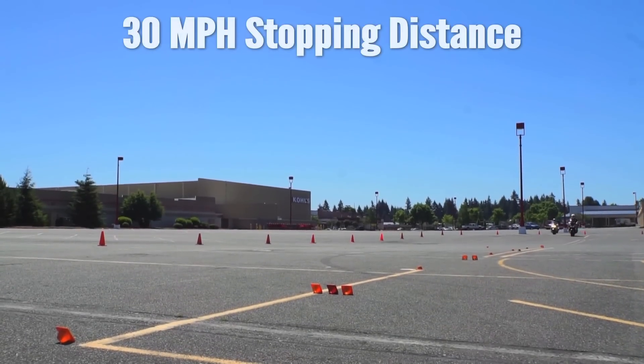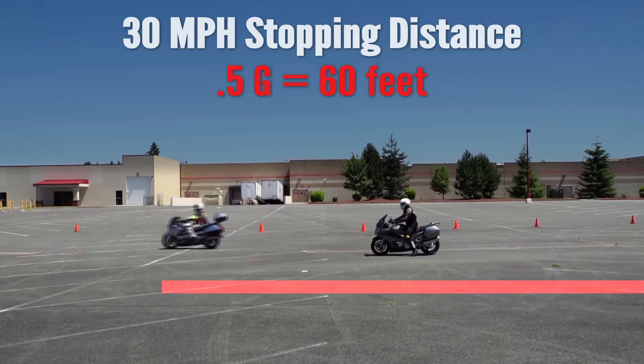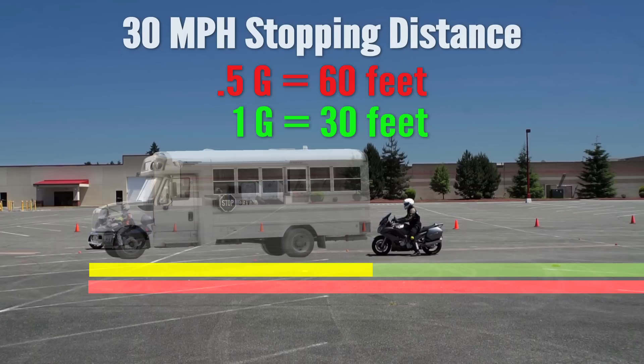If we double that to 30 miles per hour, the distances grow. At half a G, we're at 60 feet. At 1G, we're at 30 feet. The difference there — you can park a school bus between you.